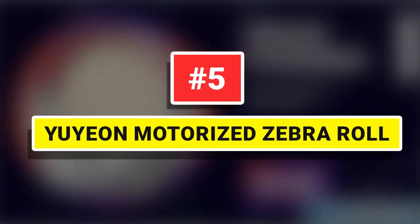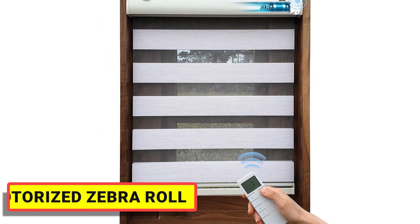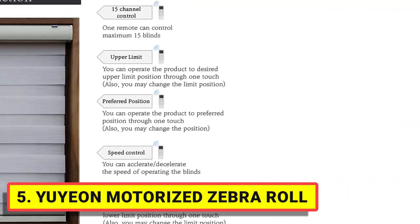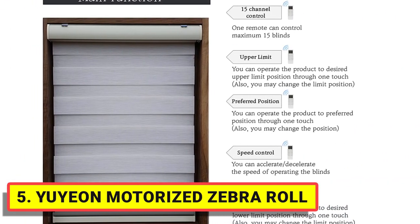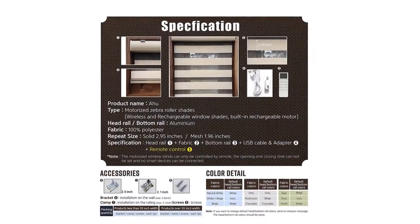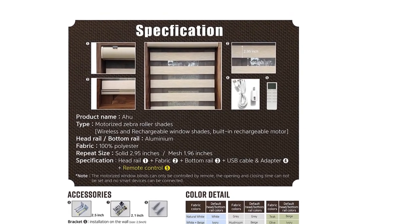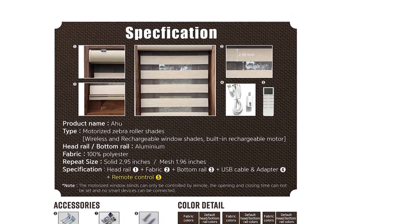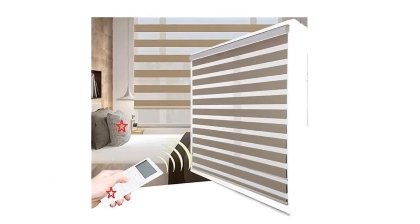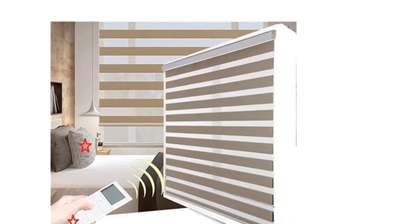Number 5. Yuion Motorized Zebra Roll. 100% polyester, wireless, and rechargeable window shades. The built-in rechargeable motor charges via USB cable by power bank or socket — no wall power outlet needed. One charge lasts for 3 months. One remote can control a maximum of 15 shades. Procedures are set before delivery and it can be used directly after installation.